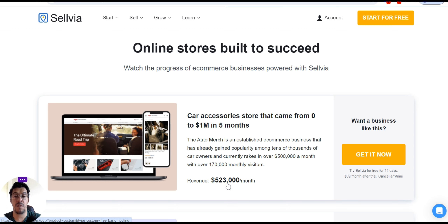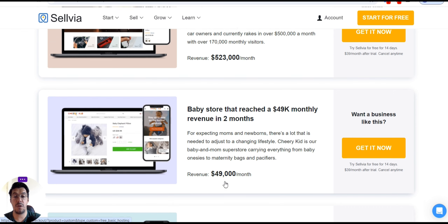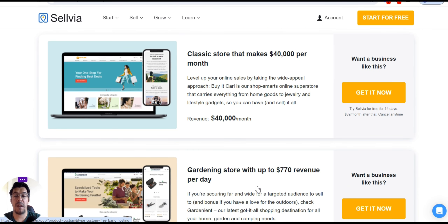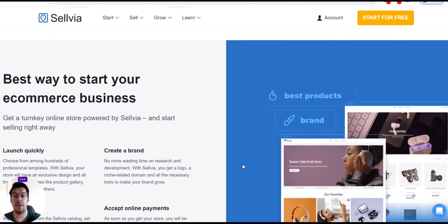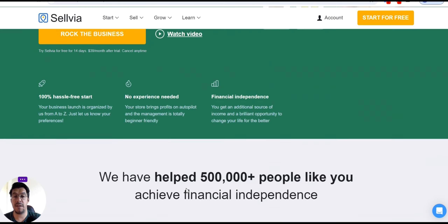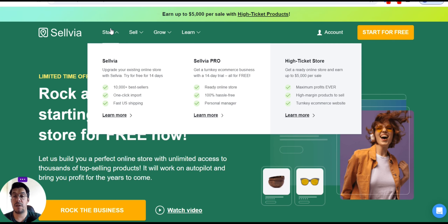Revenue of $523,000 per month — that's a lot. Baby store: revenue $49,000 per month. Classic store: $40,000 per month. Of course, it depends — that's just an example. It doesn't mean you're really going to make that much. You need to put a lot of work and advertising into your business.